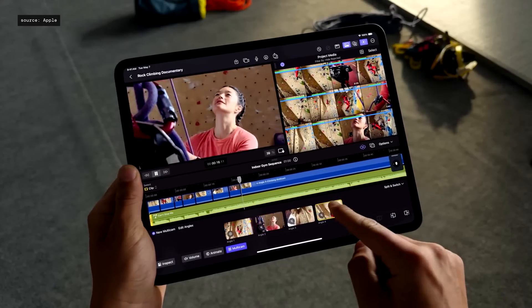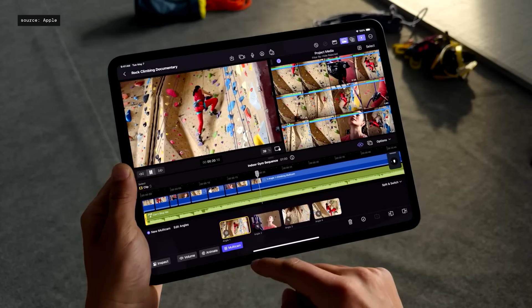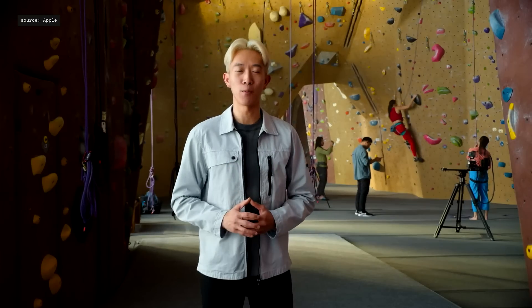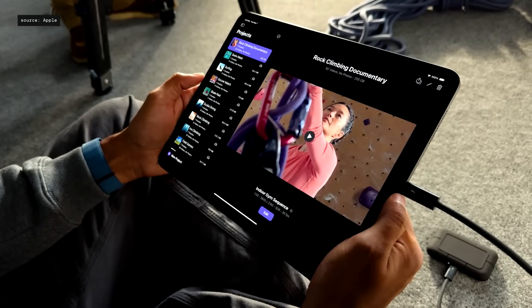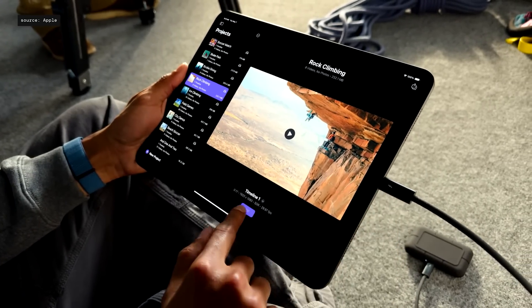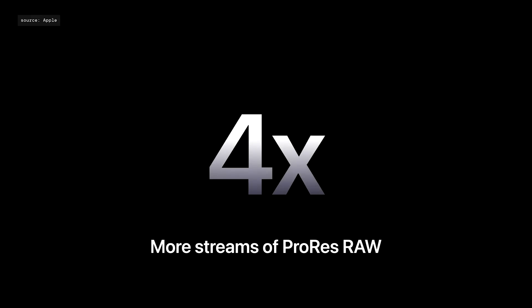Final Cut Pro automatically transfers and syncs each Live Multicam angle so you can seamlessly move from production to editing. New external project support now offers creators the flexibility of editing projects directly off a drive, leveraging the fast Thunderbolt connection of iPad Pro. Editing and finishing is incredible with M4, with support for up to four times more streams of ProRes RAW than M1.